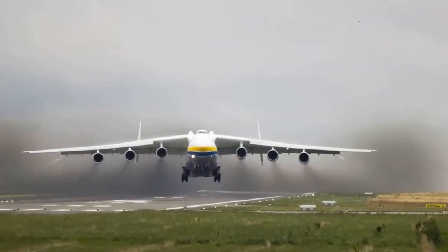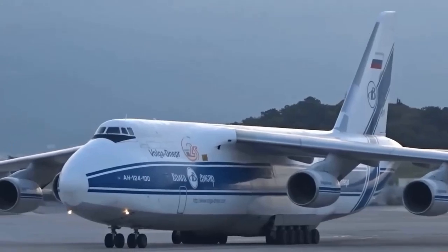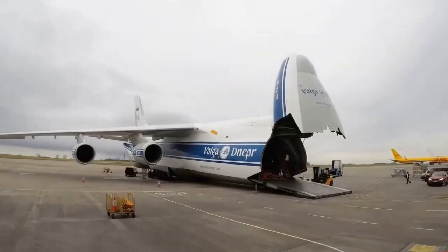Recently, the Sky Cruise concept was proposed by Yemeni engineer Hashem Al-Ghali. Sky Cruise would run on clean nuclear fusion energy, which would allow it to remain above the clouds for several years.